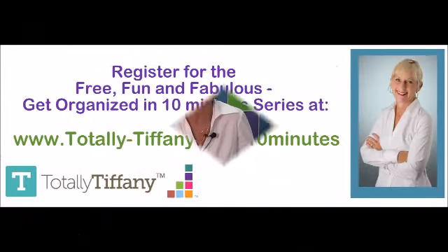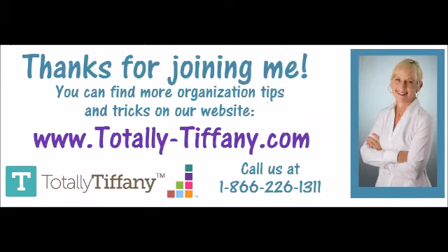You're just going to love it. I know you are. So thanks again for stopping by to learn a little bit about the Get Organized with Tiffany in 10 Minutes a Day program. I hope you'll sign up and join us. Thank you.